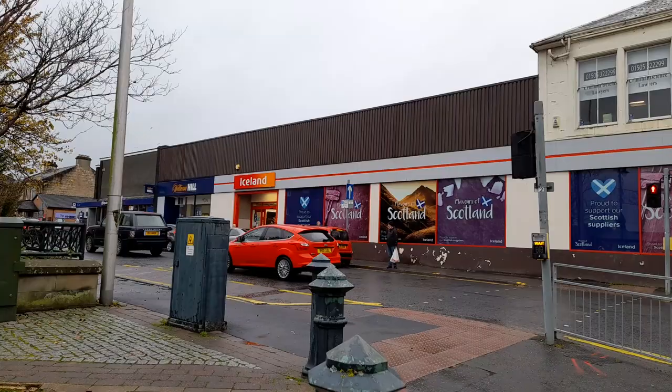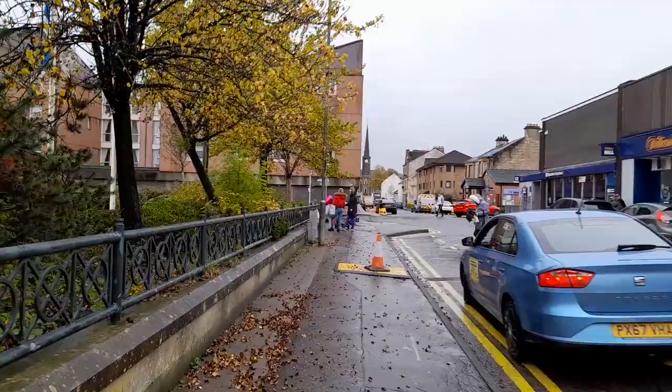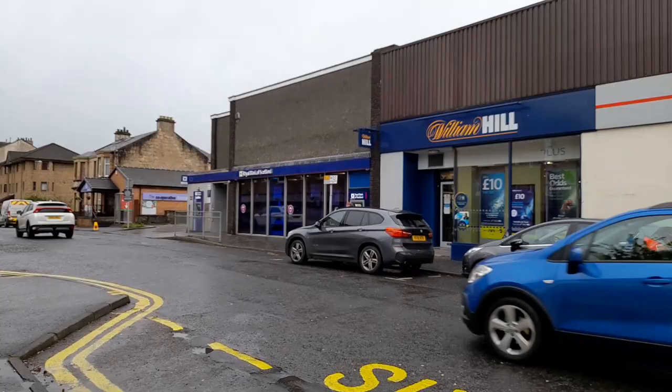We've got a wee supermarket, Iceland here. If you're not from Scotland, Iceland's quite an affordable supermarket - they do a lot of frozen foods. With William Hill next to it. If you're not from Scotland you might not know, William Hill is a bookmaker so you can go in there and lose some money, put some bets on.